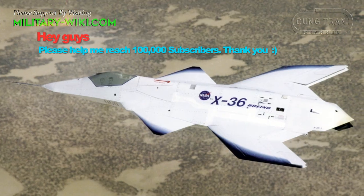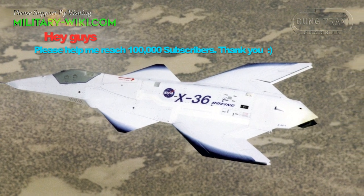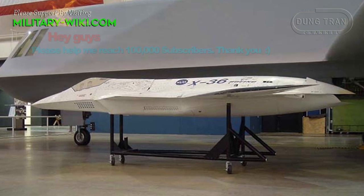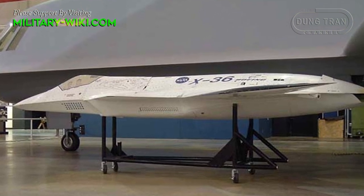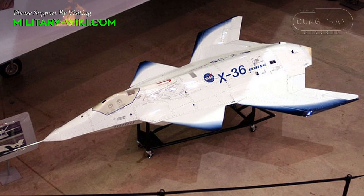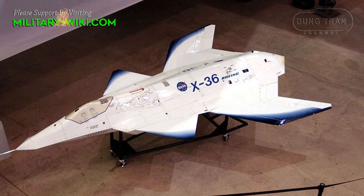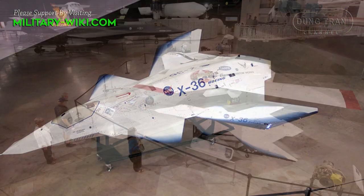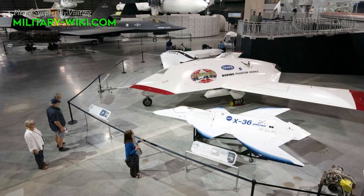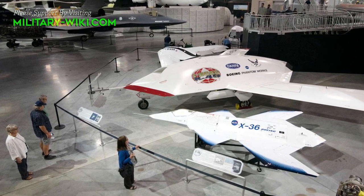In total, the X-36 made 31 successful research flights. It handled very well, and the program is reported to have met or exceeded all project goals, furthering research into future tailless aircraft design, as well as improved maneuverability, pilotless design, and airframe survivability. McDonnell Douglas merged with Boeing in August 1997 while the test program was in progress.